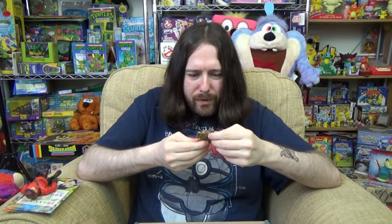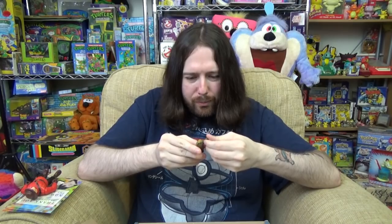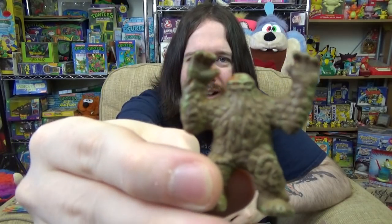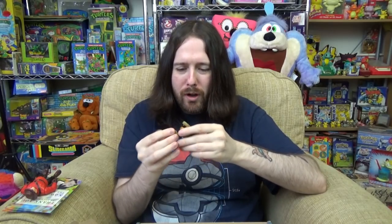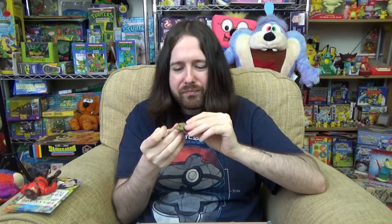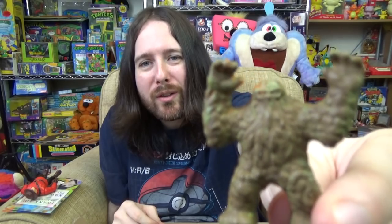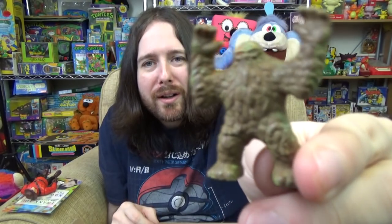Looking at this, this might shed some light on the mystery figure from the last box. This is definitely a Monster in My Pocket, but as you can see it looks like it's been painted to look more like a swamp creature - you can see orange coming through underneath. So I think these are custom painted Monster in My Pocket. It's quite a nice colour but I do prefer the original neon colours. So yeah, I guess the one from the first box was also a Monster in My Pocket.